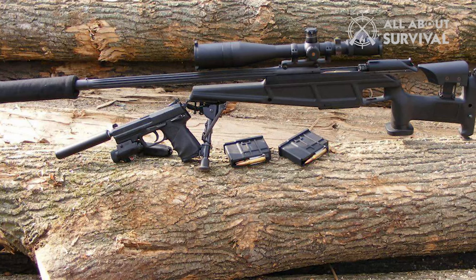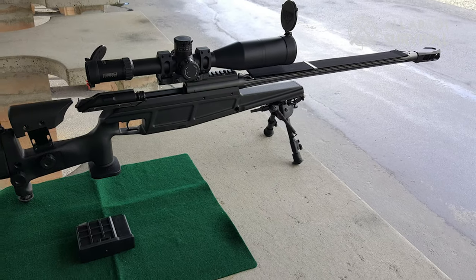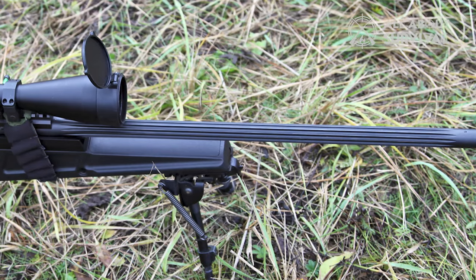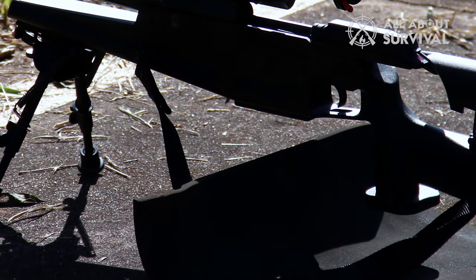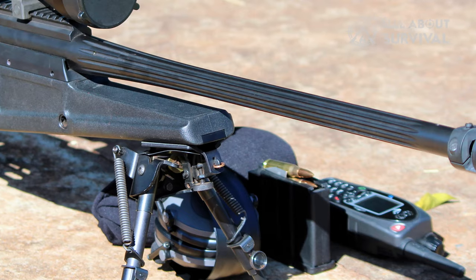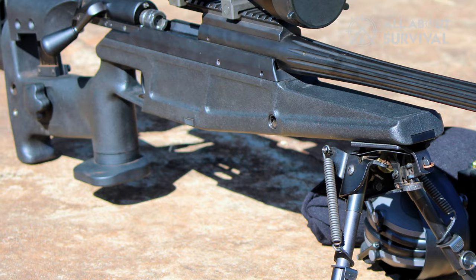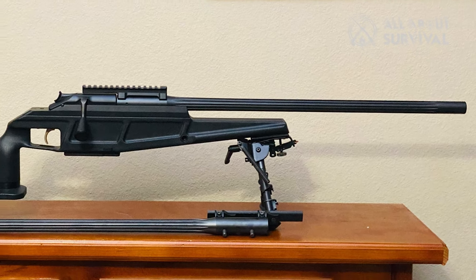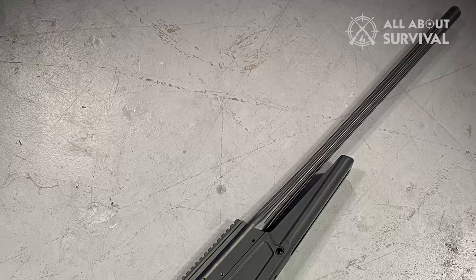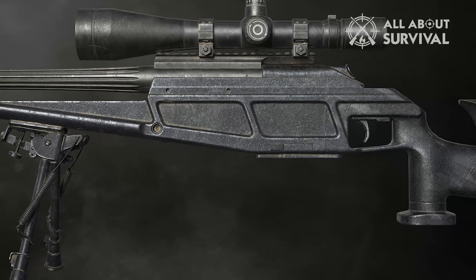The Blaser R93 Tactical has a 600mm (23.6-inch) barrel, with a version also available with a 762mm (30-inch) barrel. The barrel can be replaced within 60 seconds. It's fed from detachable 5-round magazines, with an optional 10-round magazine also available. It has a lightweight stock with fully adjustable cheek pieces, a vertical pistol grip, and a monopod provision. Overall, it's extremely accurate, delivering sub-.25 MOA accuracy with an effective range of around 800 meters.